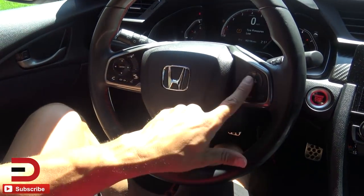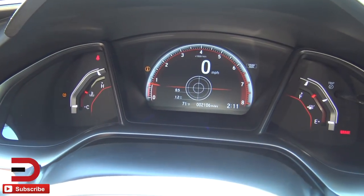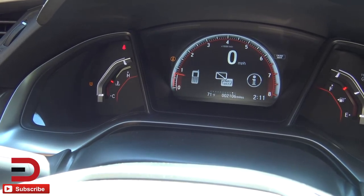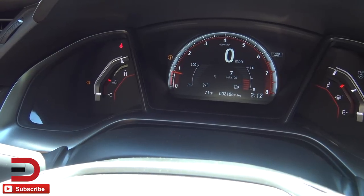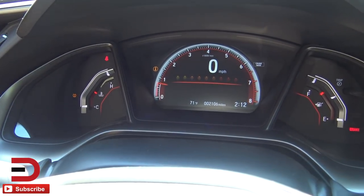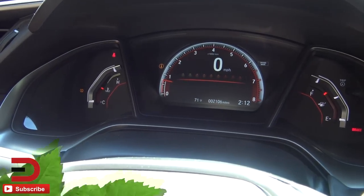Steering wheel-mounted controls include cruise control and Bluetooth. In the instrument cluster, I can cycle through displays using this button: G-force readout, a stopwatch, fuel gauge, settings, music, phone, and the ability to switch between miles per gallon and kilometers. One of the coolest is the rev shift indicator — little dots that light up telling you when to shift. Very sweet on a performance vehicle like this.